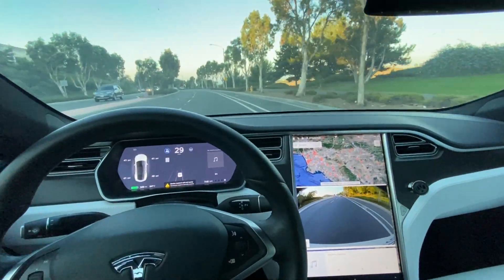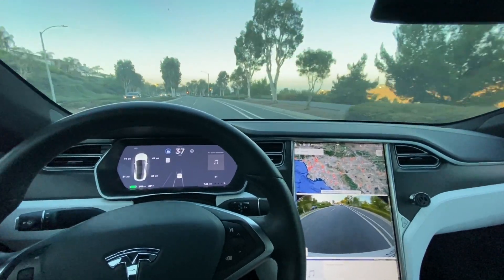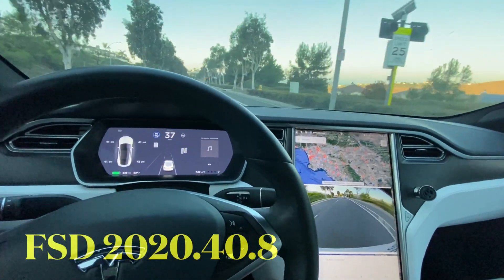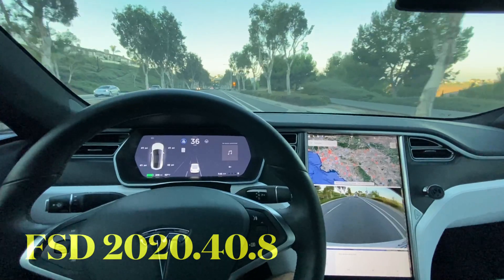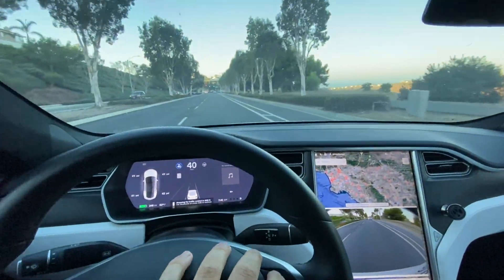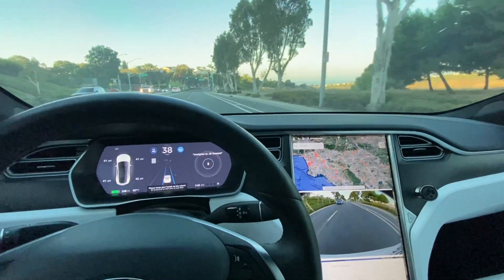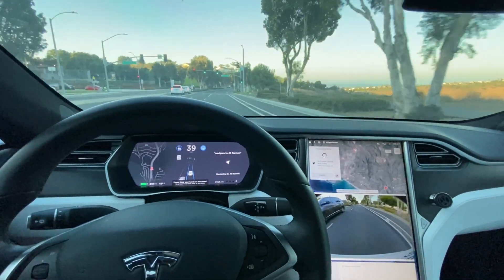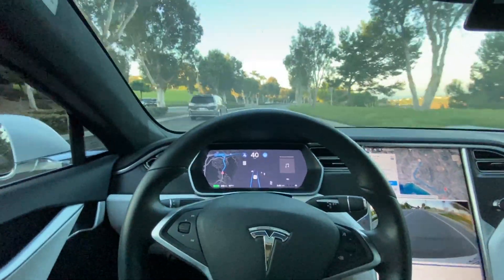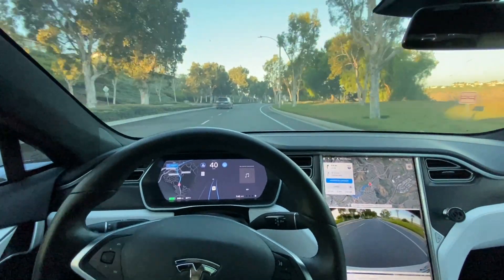Hey YouTube, Willyman here. We are now going to be showing you a demo of the 2020.40.8 autopilot software — Navigate on Autopilot, Full Self-Driving. Let's get a destination going: navigate to JD Flannel's. We've got autopilot engaged, Navigate on Autopilot started, and the navigation is en route. And we were on our way.